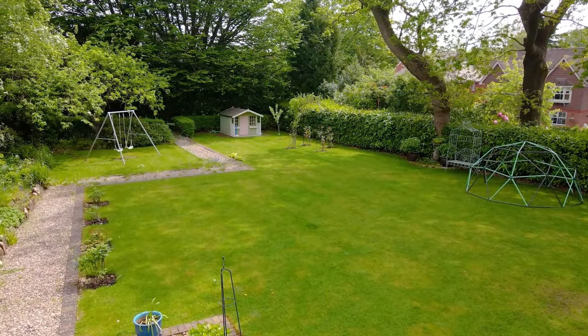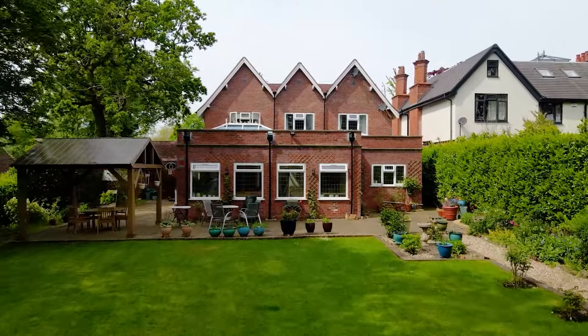Outside we have a beautiful private garden with loads of space for the children to play, and it's so quiet here — it's absolutely beautiful.